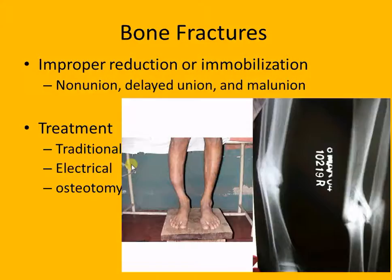Osteotomy - anytime you see 'otomy' it means cutting. So they actually go in and cut part of the bone out and then realign the bones. Some people with bones that didn't heal properly have to go back in, re-break them, cut some tissue off, and then allow them to re-heal.